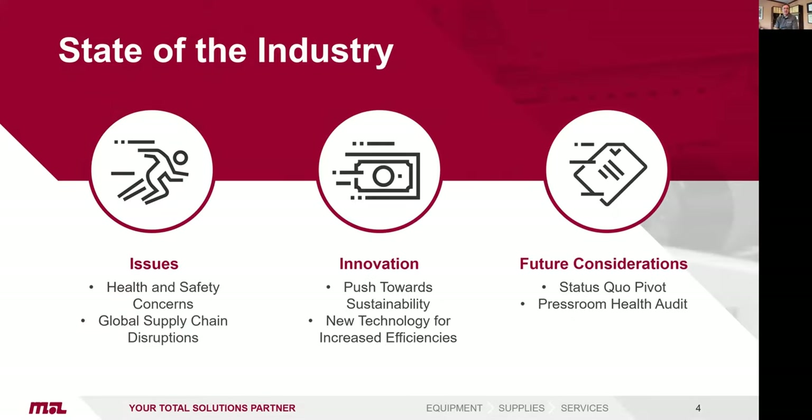On the state of the industry: 2020 was really an unprecedented year, both personally and from a business standpoint. We've all seen fundamental, everyday business challenges — how do companies operate quickly when forced to adapt with health and safety concerns, establishing new protocols for everyone to stay safe. We've certainly all been affected by global supply chain interruptions and the resulting challenges. In spite of pandemic challenges, we continue to see pushes towards sustainability and new technologies being developed across customer efficiency and productivity.